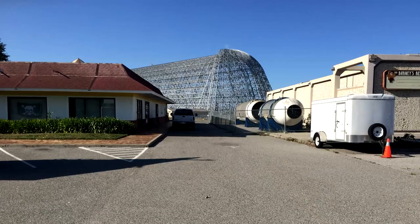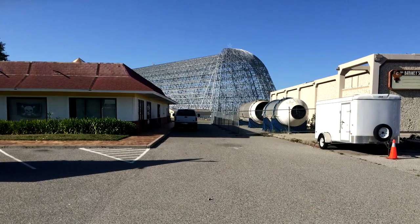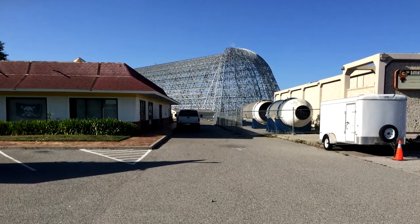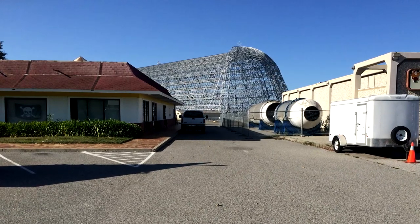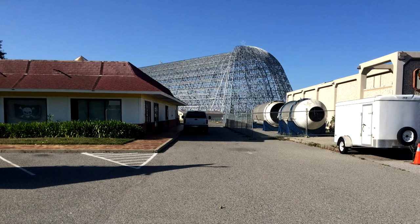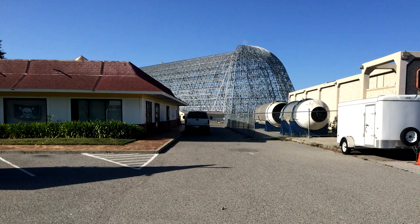Hello, it's Scott Manley here. Earlier in the week I had the privilege to visit this place. This is part of the NASA Ames Research Center at Moffett Field. You can see the giant airship hangar in the background, which is currently being refurbished. The building itself is actually an old McDonald's restaurant which used to serve the base.